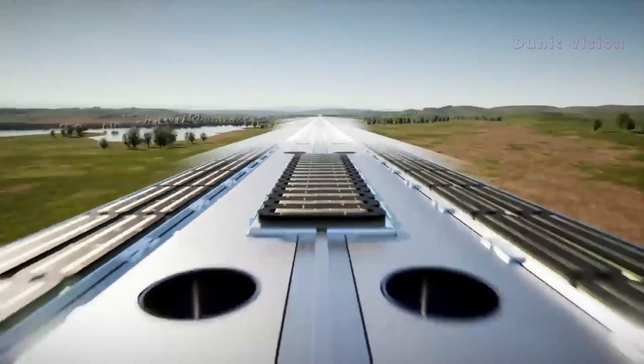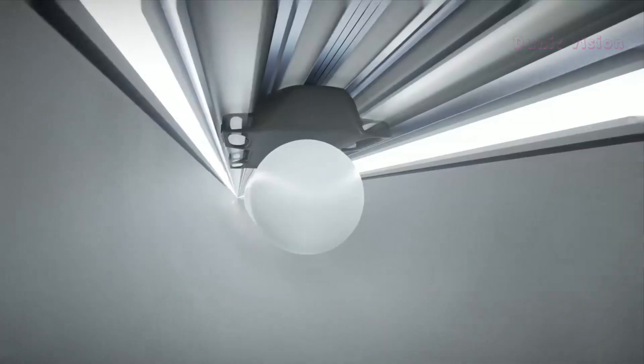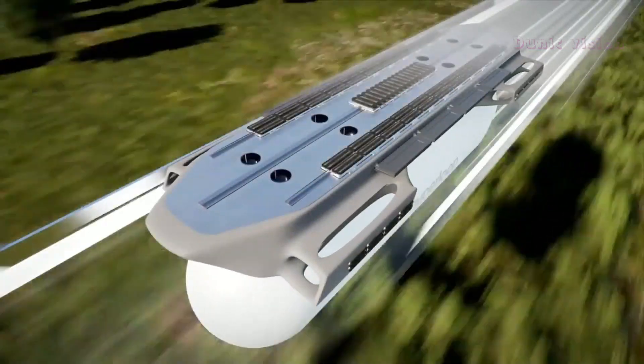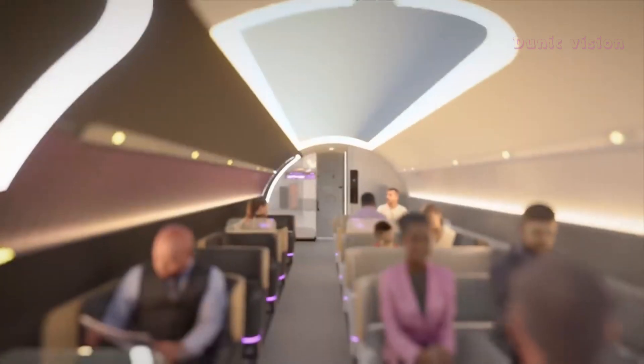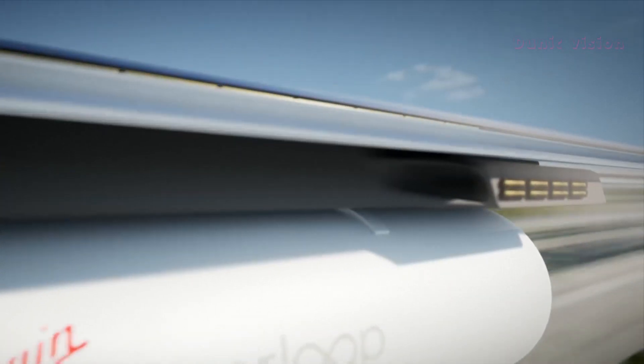Hyperloop Virgin 1 is not just about speed. It's about innovation, comfort, and a smarter way to travel. From cutting down commute times to reducing congestion and pollution, this project promises to transform the future of mobility.